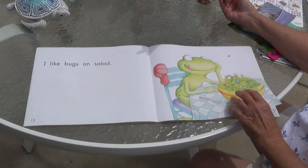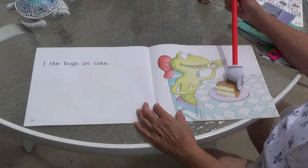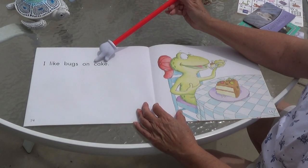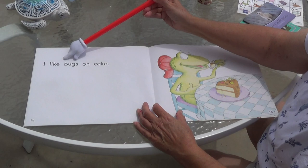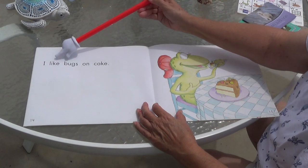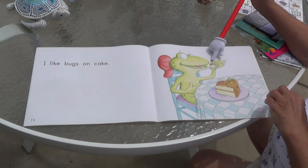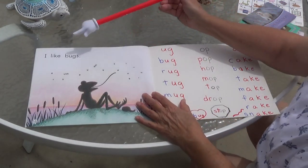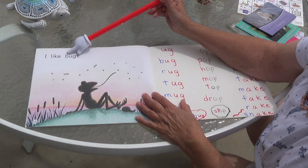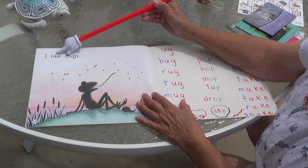What's he eating now? Starts with a C. The E tells the A to say A. Cake! I like bugs on cake. Look at it — delicious! Do you like that too? Yummy. I like bugs. Look at his big long tongue — I like bugs!